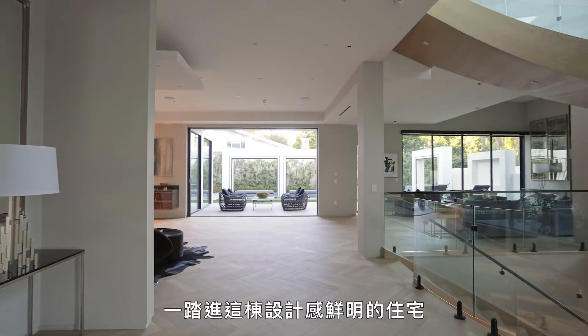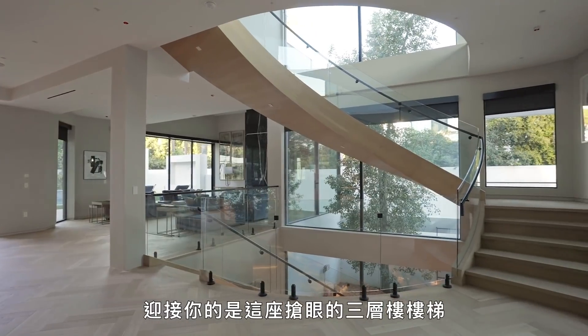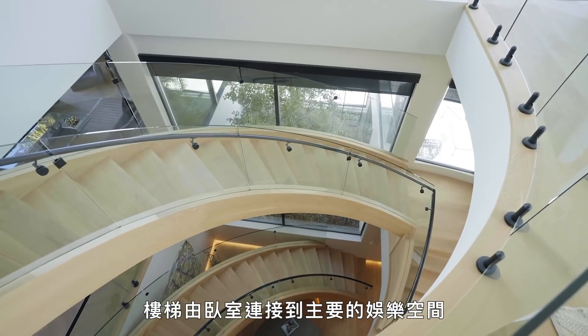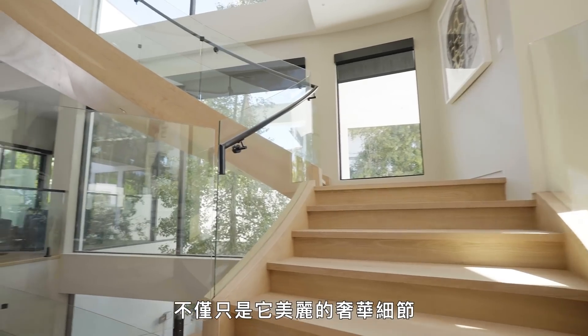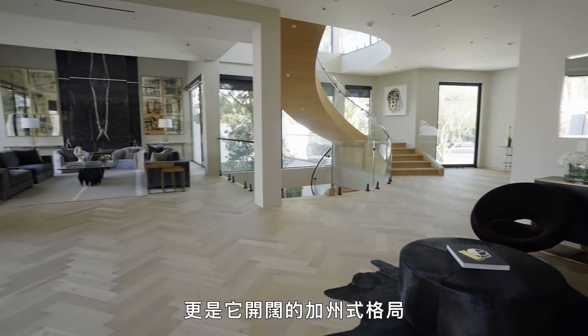The minute you step into this architectural home, you're greeted by this dramatic three-story staircase. It really is the anchor to the whole first floor — it runs from the bedrooms to the main entertainment area to the bar and movie theater. What's so fantastic about this home is not only its beautiful luxurious details, but really the open California floor plan.